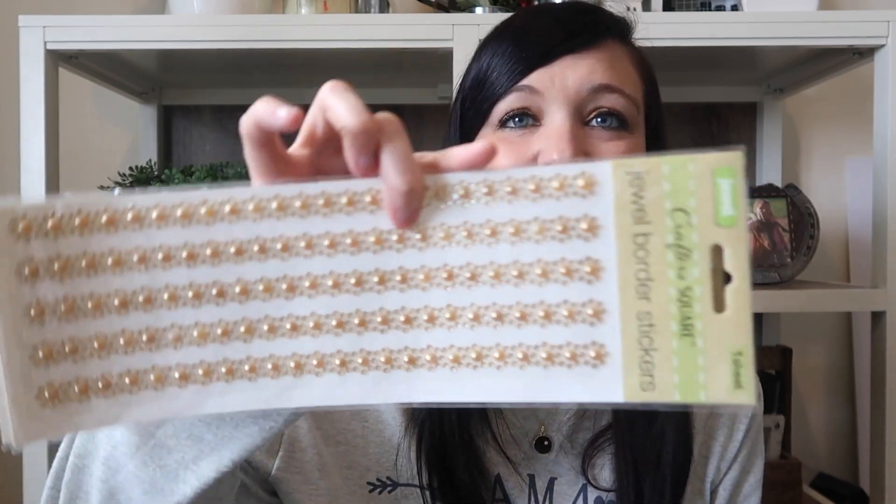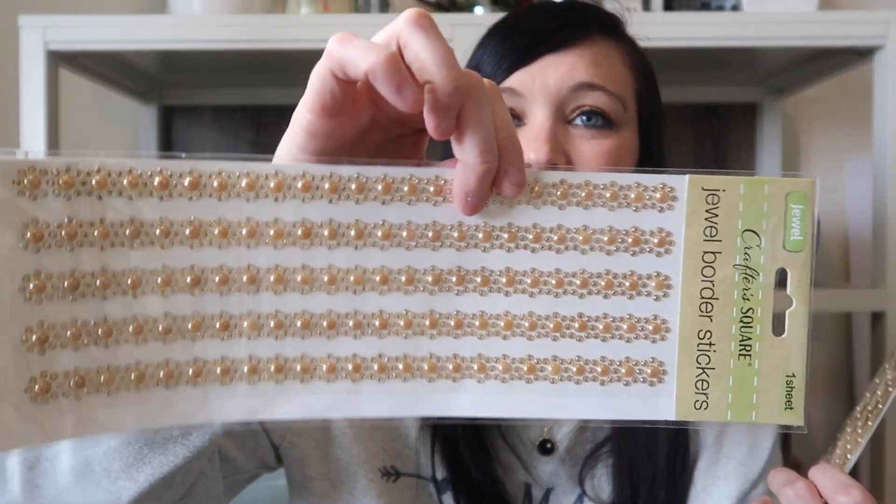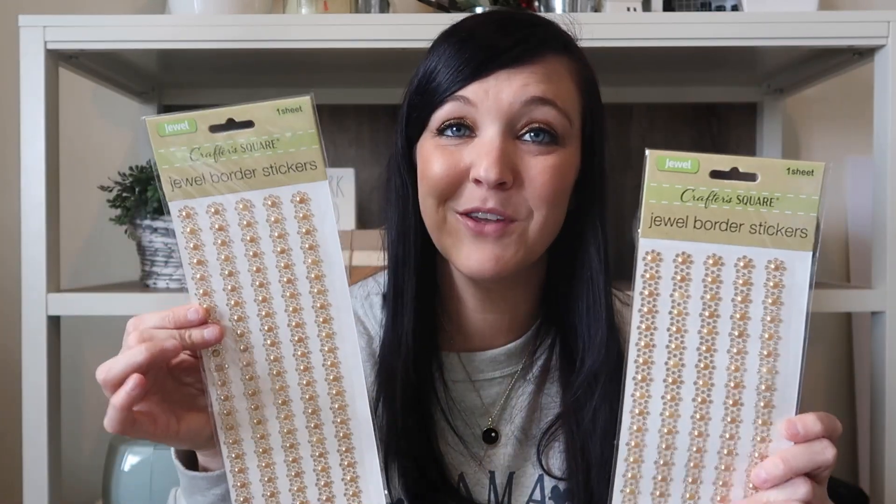These jewel border stickers — I love these! They're not totally new but if you haven't seen them at your Dollar Tree, they're kind of new. They come in strips so you just peel one whole piece off. They're really cool as borders for frames or decor.